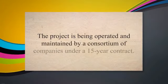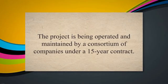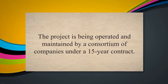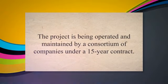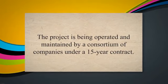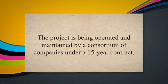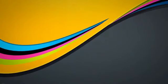Bina Refinery Project: the Bina Refinery Project in India is a DBOOM project that involves the design, construction, financing, operation, and maintenance of a refinery and associated facilities. The project is being operated and maintained by a consortium of companies under a 15-year contract.